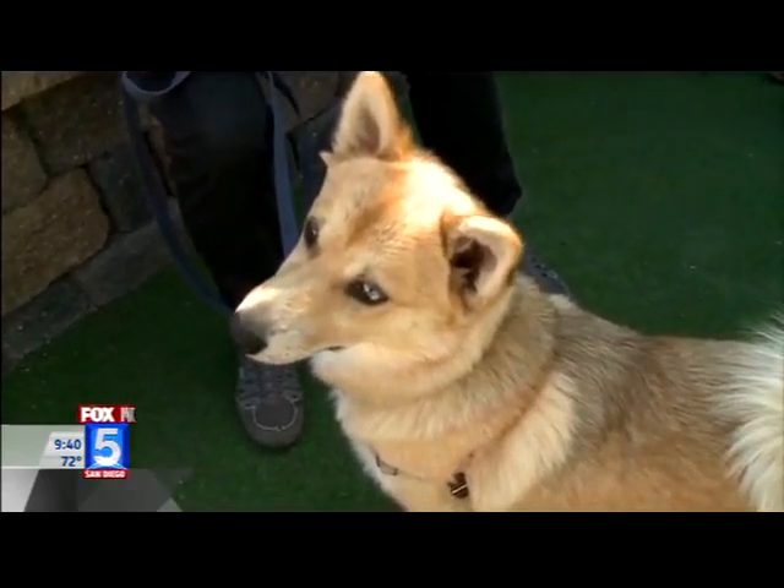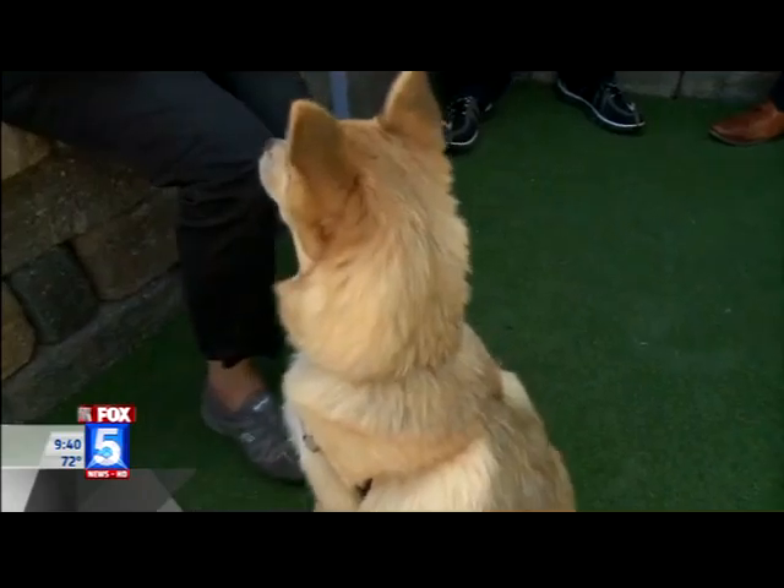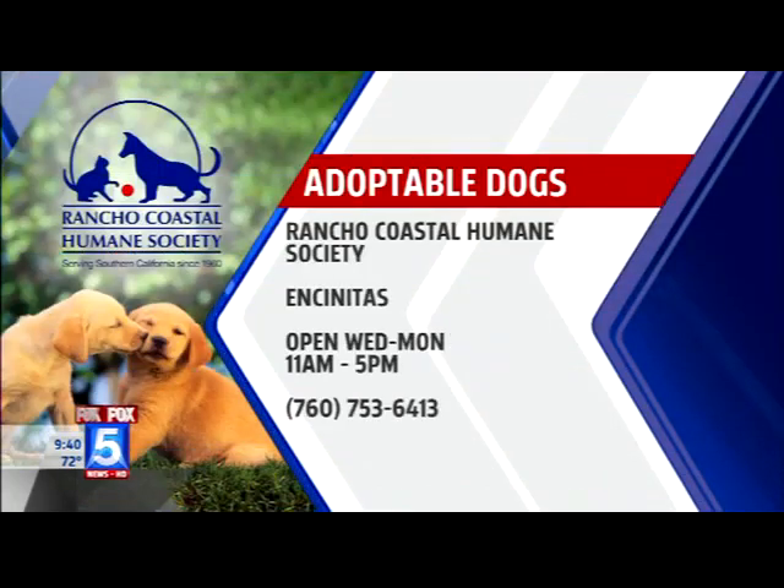Luna will be available for the first time starting at 11 o'clock this morning. The adoption fee includes the medical exam, spay/neuter, vaccinations, and microchip. Rancho Coastal Humane Society is in Encinitas and open Wednesday through Monday, 11 to 5. The phone number is on your screen.